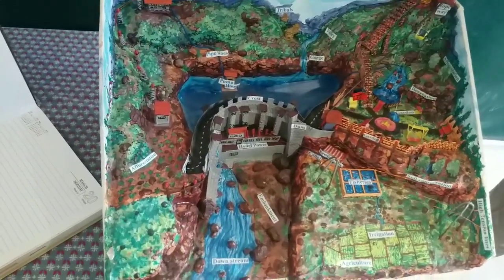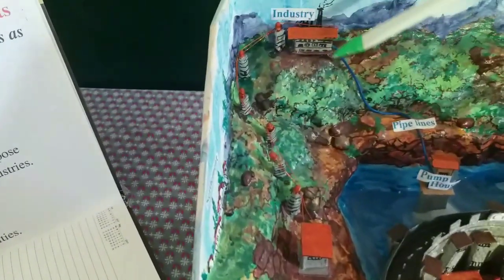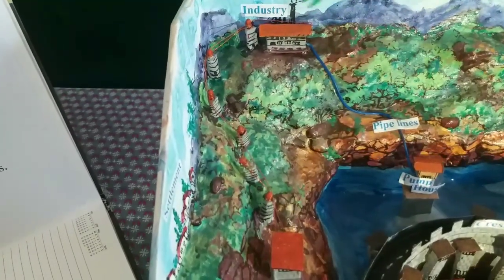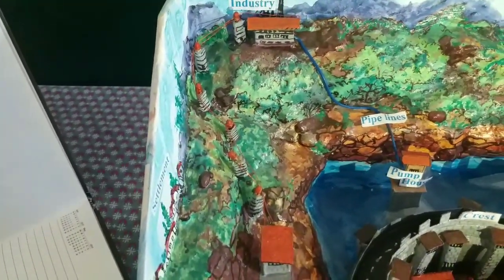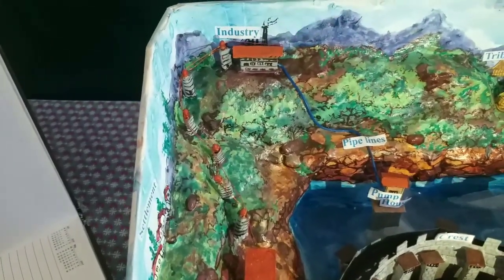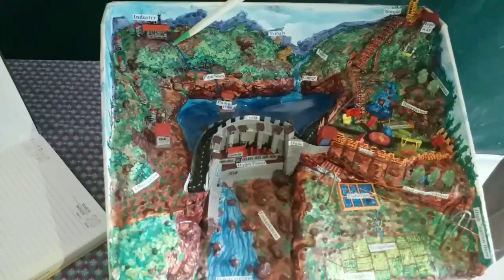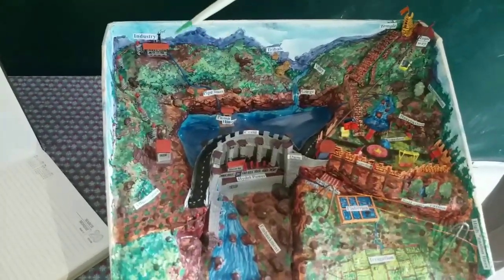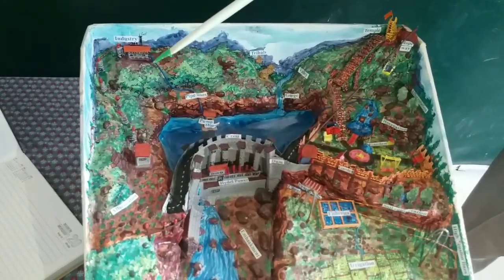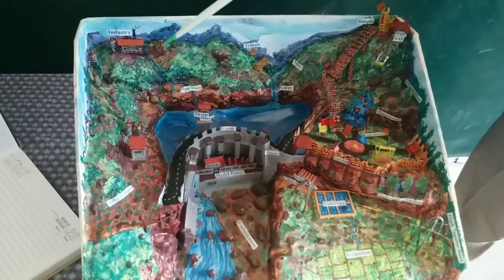Sixth — running industries. An industry shown here gets water from the reservoir via pipes and is made to run. In some multi-purpose projects, a number of industries have come up in the vicinity because they were running short of water, but now that shortage is made up by the dams.